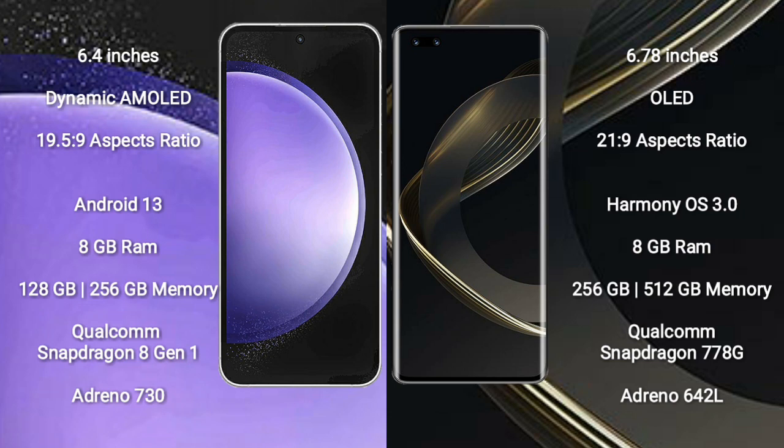The Samsung Galaxy S23 FE runs on the Android 13 operating system, while the Huawei Nova 11 Pro runs on the HarmonyOS operating system. The Samsung Galaxy S23 FE comes with 8GB RAM and 128GB or 256GB internal storage.